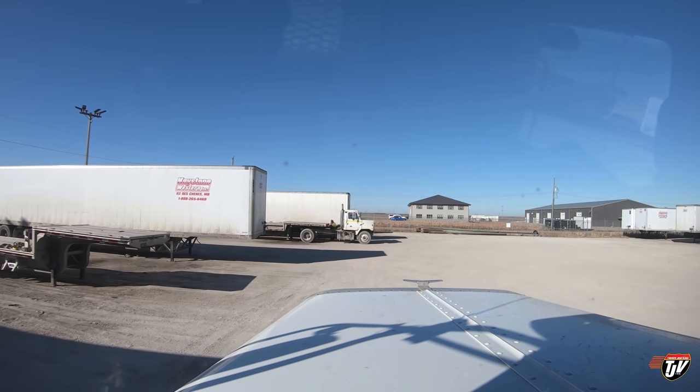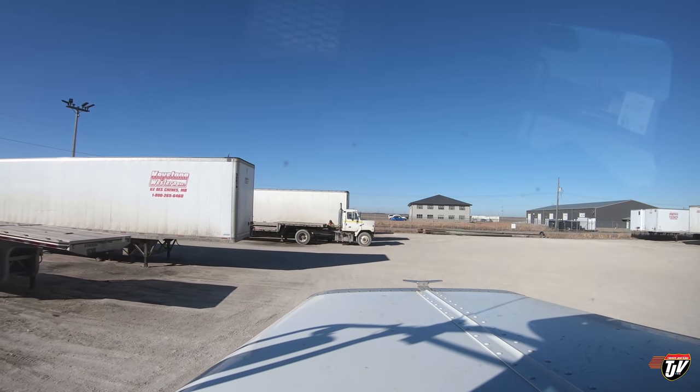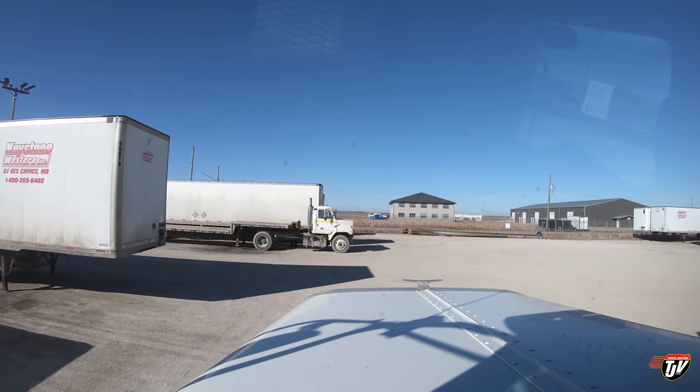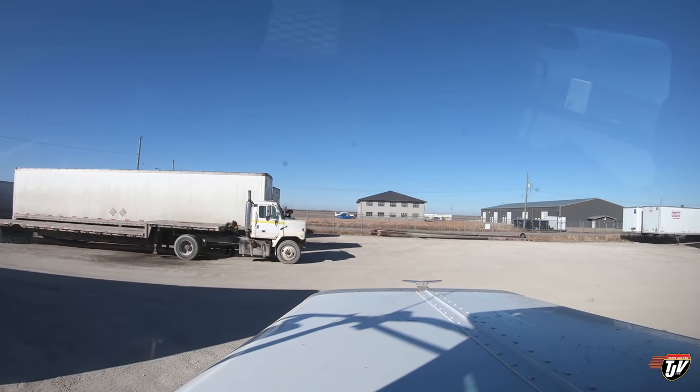We've got another yard there. There's a 53-foot step here, but that is what we call a boat trailer. We don't have many boats on them anymore, but they're lower than the regular ones. That one over there — he's hooking up to a 48-foot step.